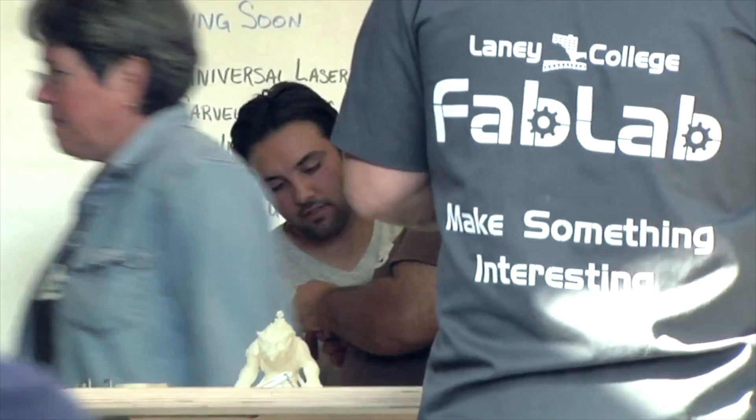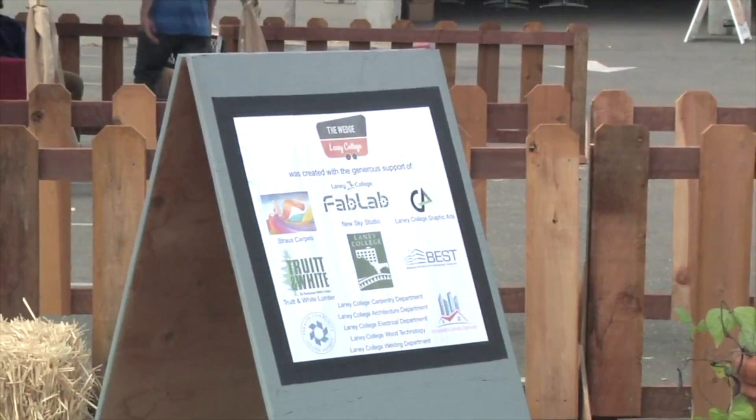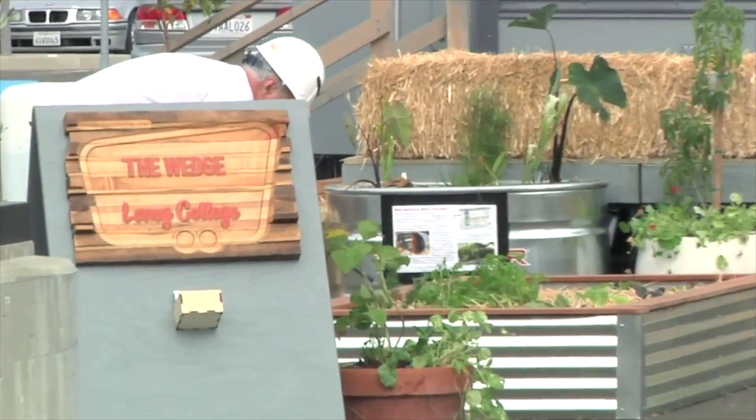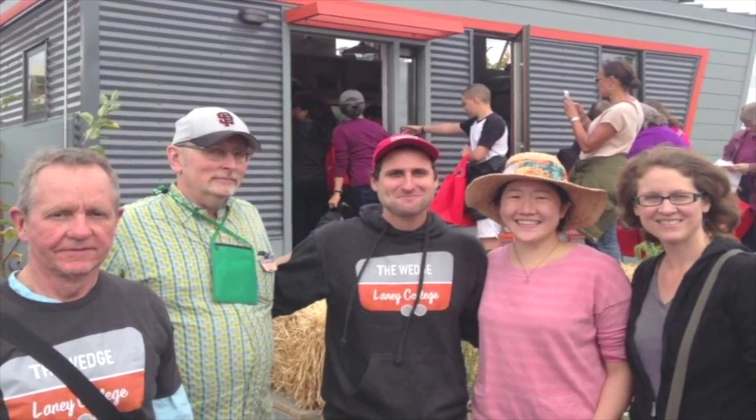Electrical, wood tech, fab lab, welding, welded architecture, graphic arts — they made signage. We even have merit horticulture involved. So now we're not only collaborating between departments, we're between campuses. That was very exciting.